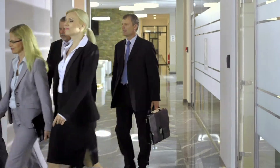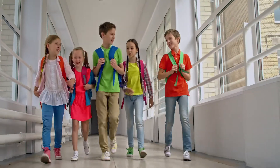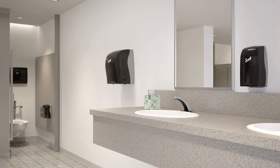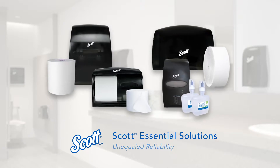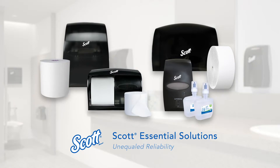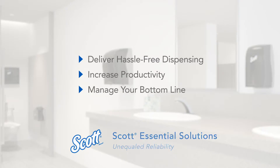Health and wellness are crucial to business success, and employees and visitors judge your business's health by the state of your restroom. Scott Essential Solutions offer unequaled reliability for locations that demand consistency, quality, and value. This top recommended bundle delivers reliable and efficient restroom solutions, featuring hassle-free dispensing and increased labor productivity, which helps you manage your bottom line.